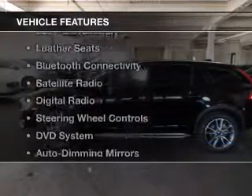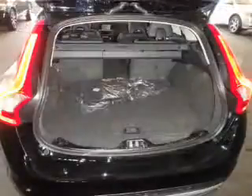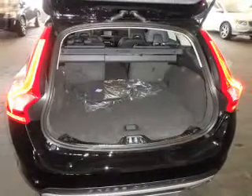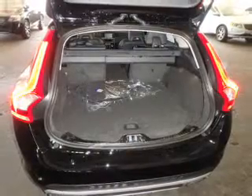The features include a sunroof, electric trunk, push-button start, leather seats, Bluetooth connectivity, a satellite radio, digital radio, steering wheel controls, a DVD system, and auto-dimming mirrors.